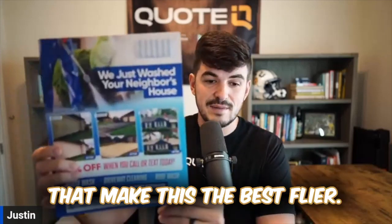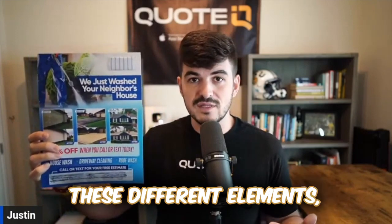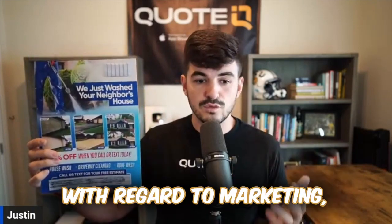Let's go ahead and get into the different facets that make this the best flyer. When I first started, it didn't have all these different elements, but as I learned marketing and as I learned things that work with regards to marketing, I figured out some different things.